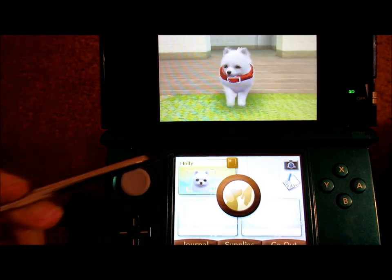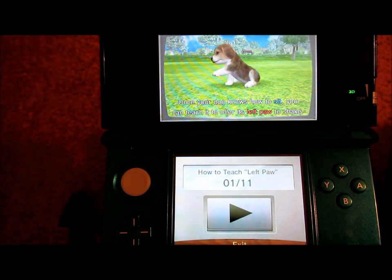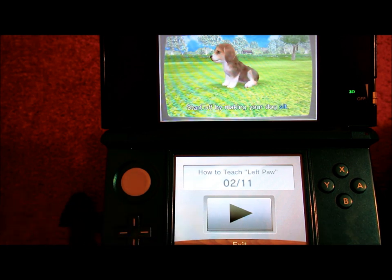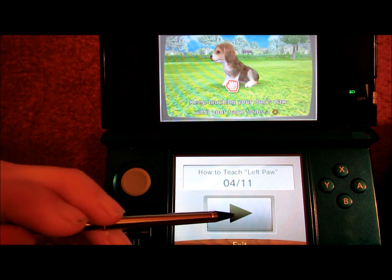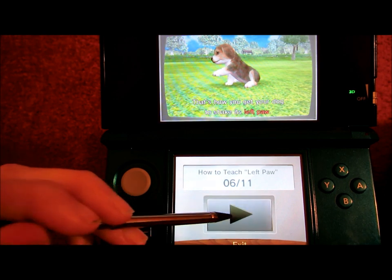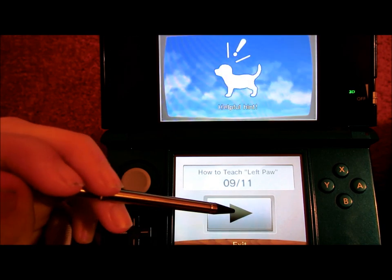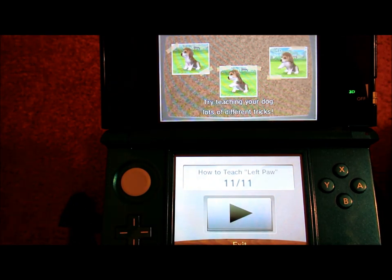Look at her! I think we should teach her another trick. Let's go into the tutorial. Once your dog knows how to sit, you can teach it to offer its left paw to shake. Start off by making your dog sit, take hold of your puppy's left paw, keep touching the paw until the hand forms a fist, then lift the paw up and gently release it. Once your dog has learned to shake its left paw you can do left paw from various positions. Your puppy can learn up to three tricks a day — try teaching lots of different tricks.